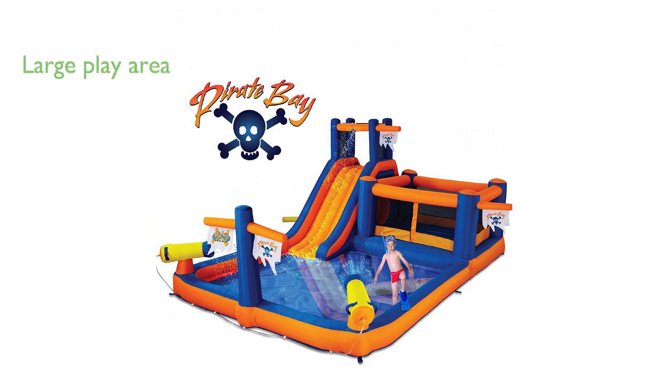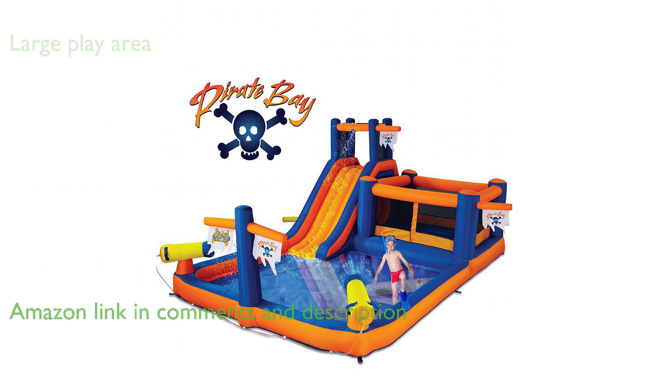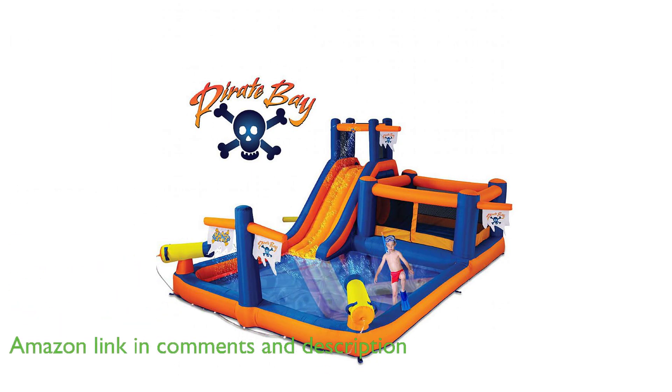The Blast Zone Pirate Bay Bounce House WPB 20-Tine 12 is a large and fun-filled inflatable water park measuring 20 feet in length, 12 feet in width, and 8 feet in height, providing ample space for children to play and explore.